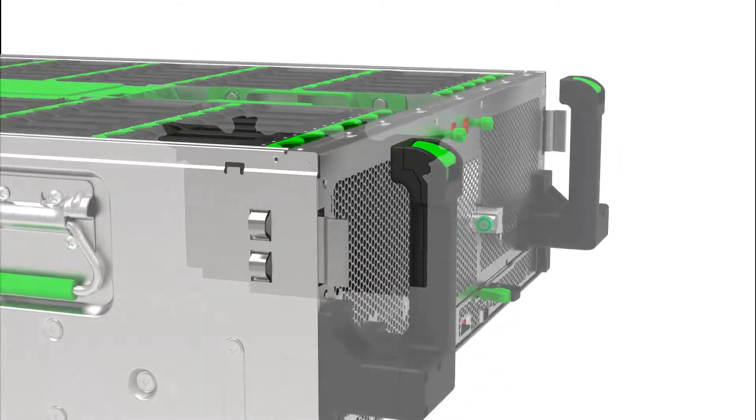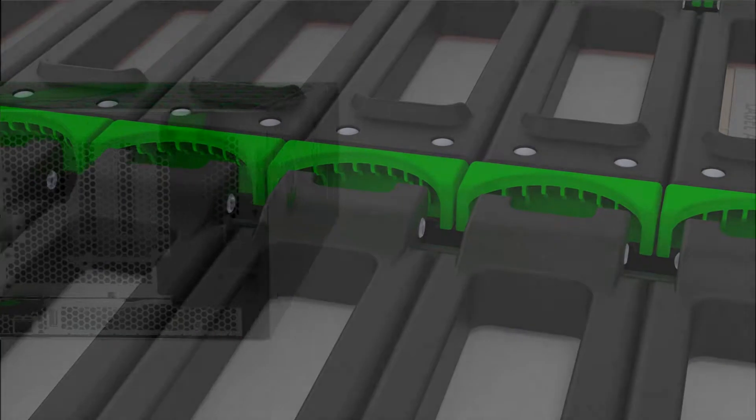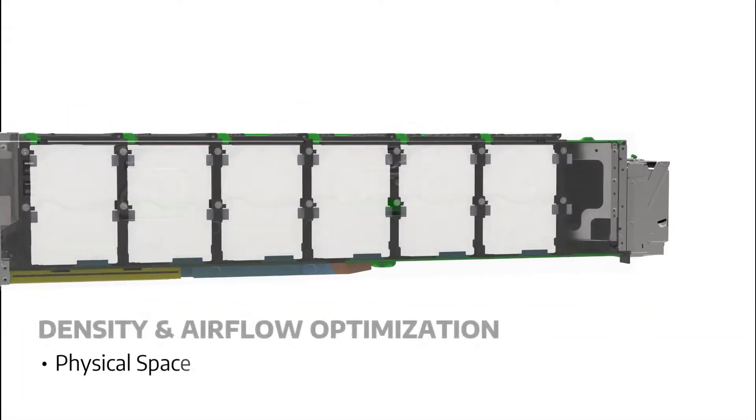Most industry suppliers are still focusing on the physical density of storages. WiWin has already optimized density both on the physical space and the airflow required.